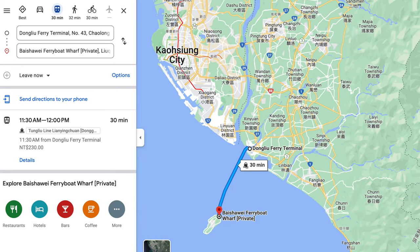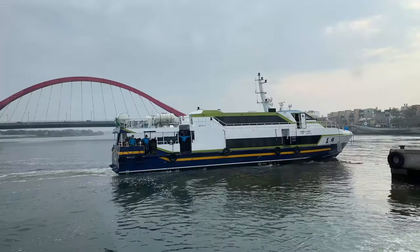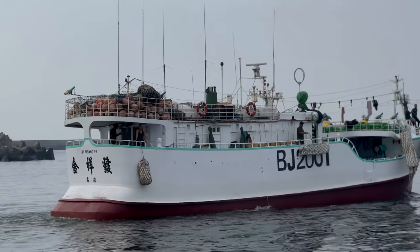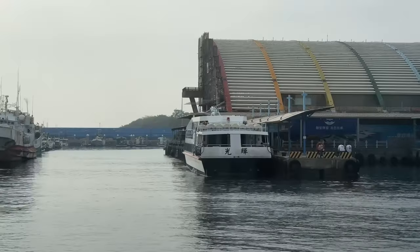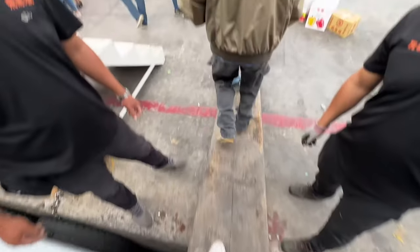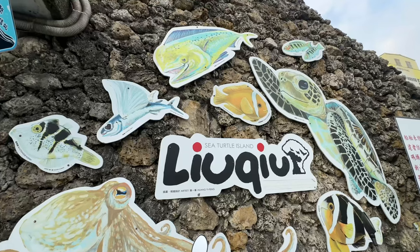Xiaoliuqiu is only located 8 miles or 13 kilometers off the southwest coast of Taiwan. It's a popular destination for divers and snorkelers, attracting many visitors, but only 13,000 residents call this tiny island home. It is an island completely made of coral.